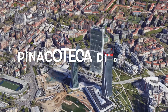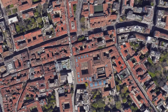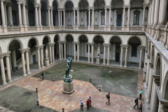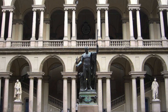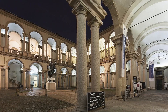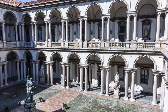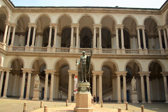Ninth place: Pinacoteca di Brera, where art and architecture embrace. Prepare to be captivated by the synergy of art and architecture at the Pinacoteca di Brera, housed within the Palazzo Brera. This gallery offers an intimate journey through centuries of creativity. From Titian's sublime The Supper at Emmaus to Mantegna's poignant Dead Christ, each masterpiece is elevated by the surrounding beauty of the palace's design, creating a profound sensory experience.